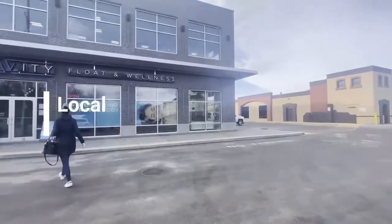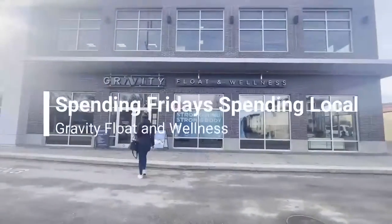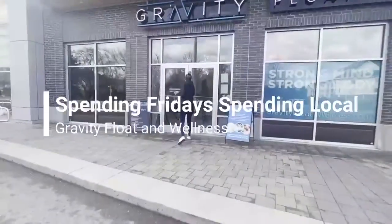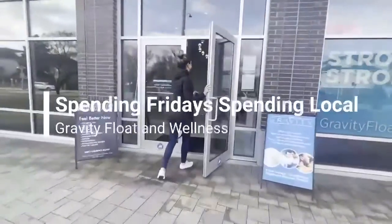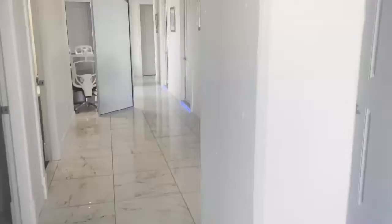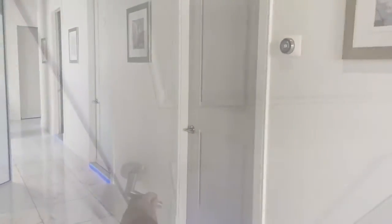So this week on Spending Fridays, Spending Local, Jill and I headed to Gravity Float and Wellness for a little float in their pods. They do have two pods available, you do need to pre-book, you can do that online, and fill out a little bit of information before you head into the rooms.